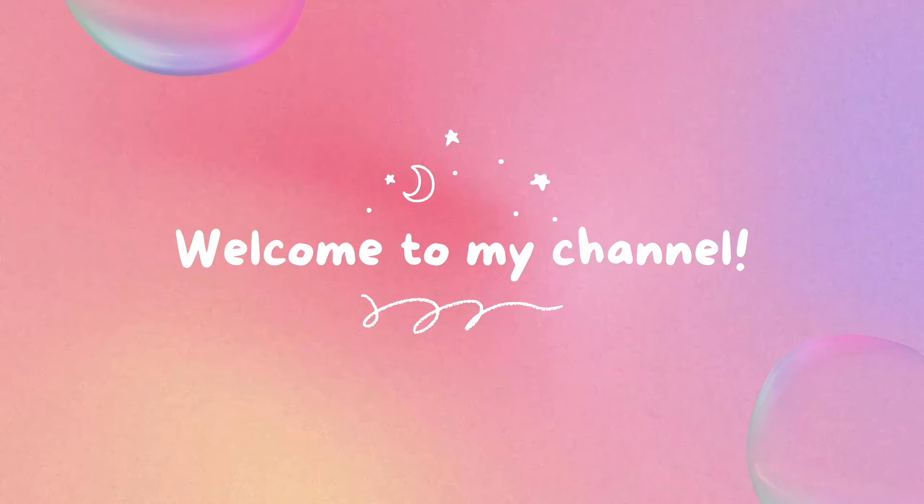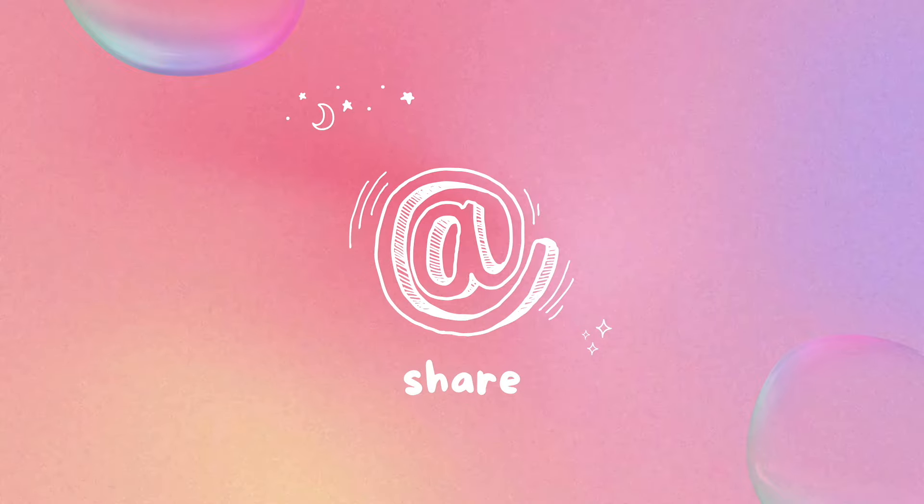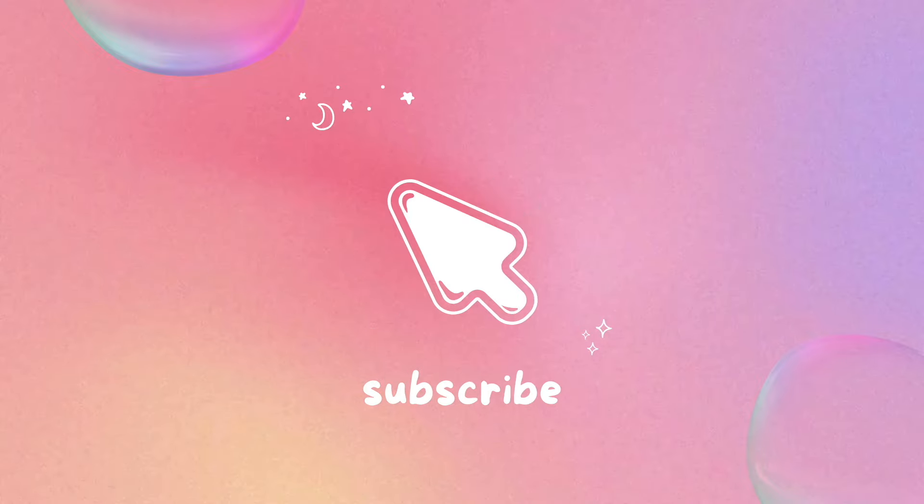Hi everybody, welcome to this video. If you're new, my name is Stephanie, and this is what I like to call Fast Food Chats. For the people that are new to the channel, Fast Food Chats is a series where we get in the car, go to the drive-thru, order some food, and just talk about whatever we want to talk about. It could be anything — it could be Taylor Swift, it could be being Depresso Espresso.